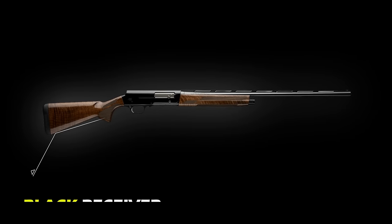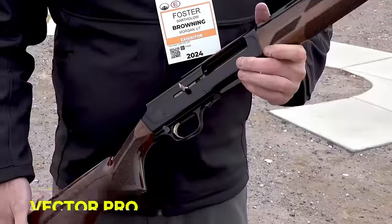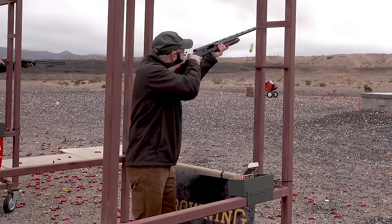The shotgun features a deep black receiver, blued barrels, and a stock with a durable gloss finish. It also includes a vector pro-lengthened forcing cone that is designed to optimize shot performance while delivering consistent patterns.